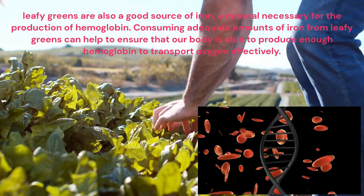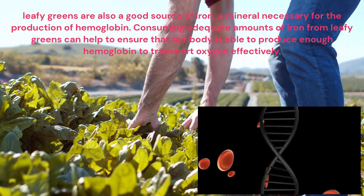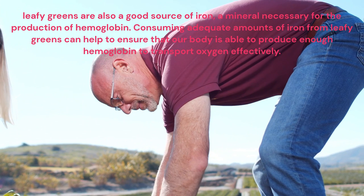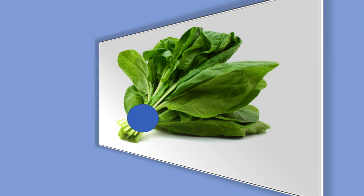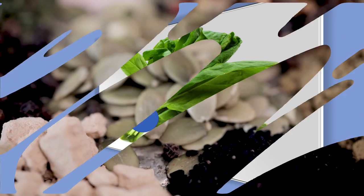Leafy greens are also a good source of iron, a mineral necessary for the production of hemoglobin. Consuming adequate amounts of iron from leafy greens can help to ensure that our body is able to produce enough hemoglobin to transport oxygen effectively.